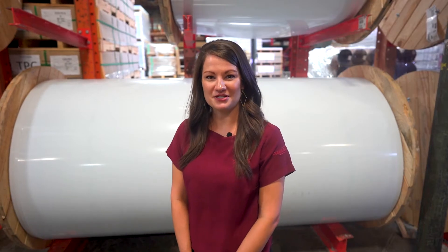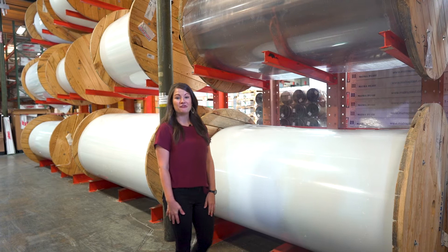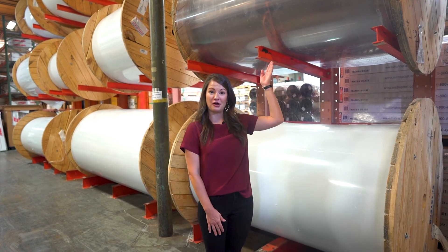We also offer polycarbonate sheets in white or clear in multiple different sizes of 118, 150, or 177. Don't forget we also offer clear polycarbonate on the reel.